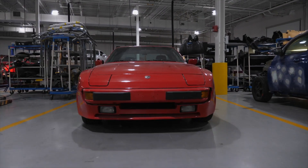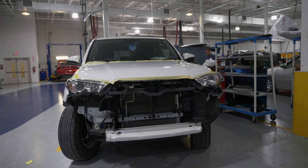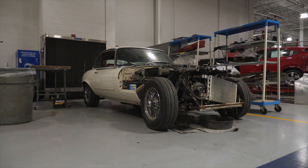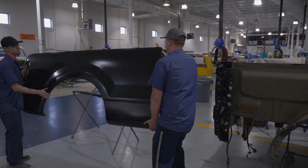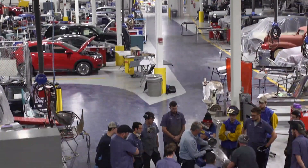Another unique thing with Penn College is the fact that we are able to provide a variety of different paths through our training programs. Currently, we offer a collision repair certificate, a collision repair associate's degree, and then students either choose to go into an additional two-year baccalaureate program for automotive business management, or go into a two-semester automotive restoration certificate program.